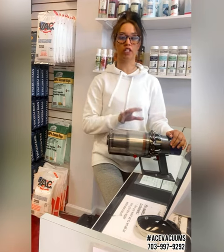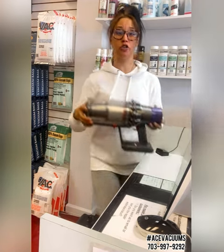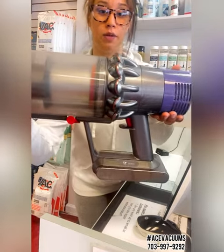These vacuums are one of the hardest vacuums to clean. The reason is there are so many small nooks and crannies. You can see down here in the chamber how hard it can be to get to at times.